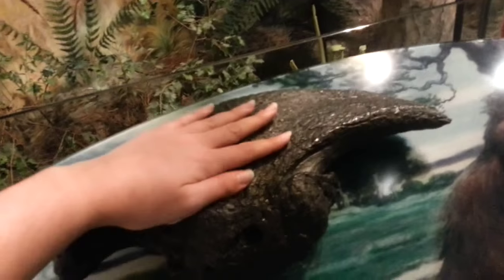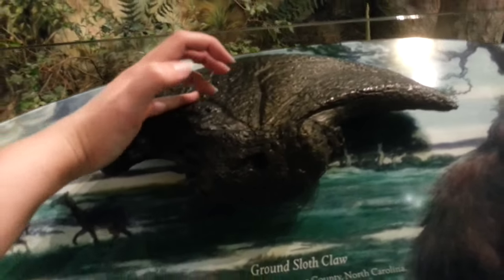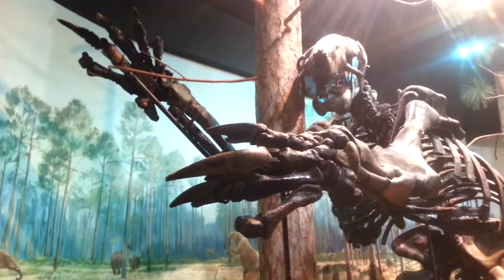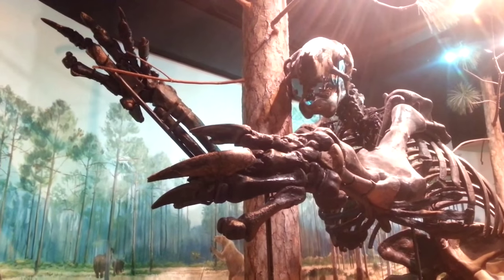And you can see here's his claw, here's my hand — rawr, there's my little claws compared to it. Oh my gosh, giant ground sloths. We're going to have to come back and do a really detailed specimen Saturday on you, my friend.